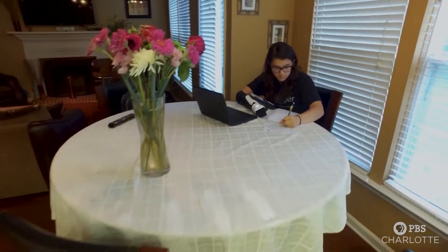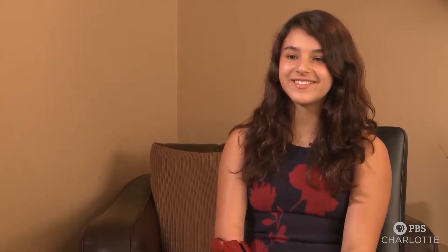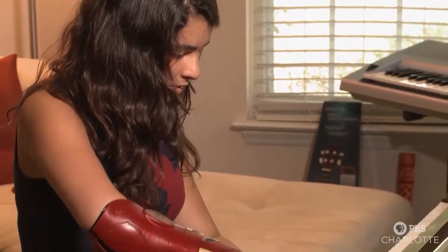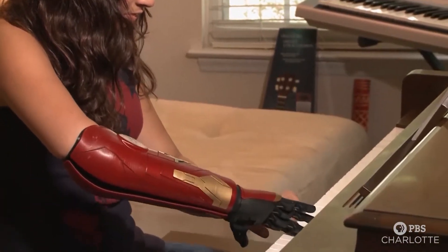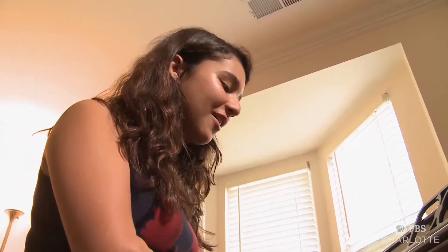I used to have so much trouble holding something and having to write stuff down at the same time. It just makes stuff fly by — it's really improved my ability to take notes. Today, she uses two hands to practice the piano. "Makes me very happy. I'm so excited that I can actually do this with just a little bit better fingerings."